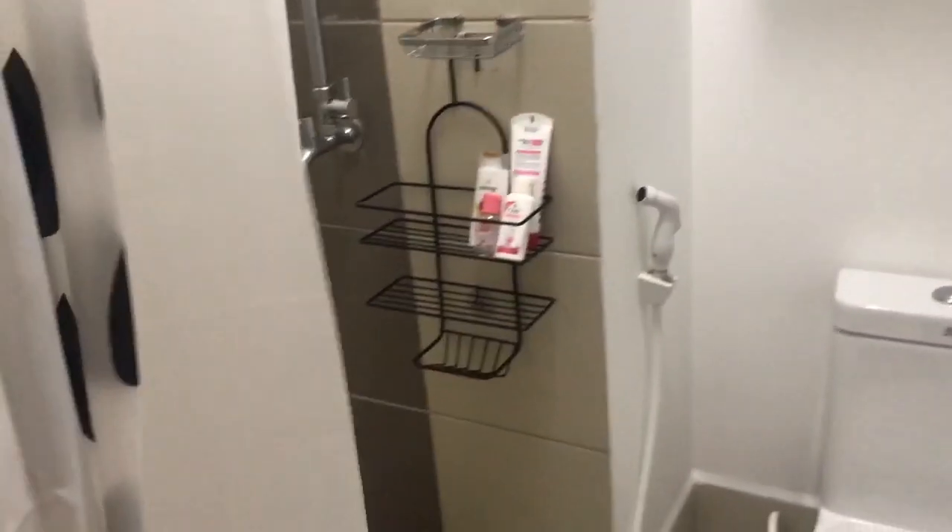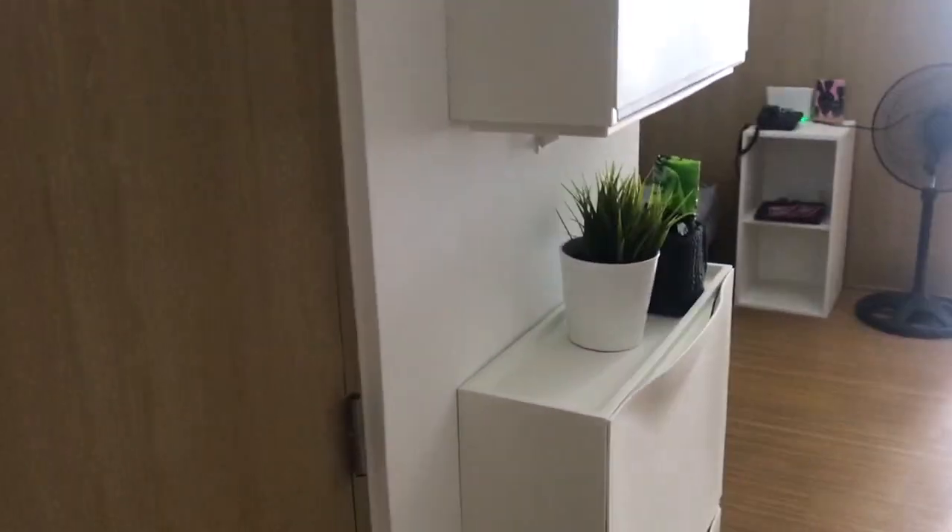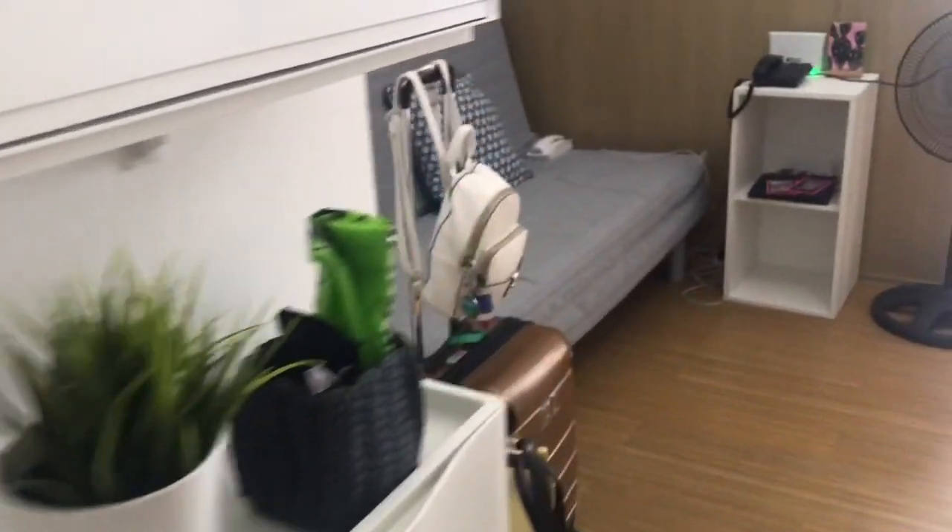Very simple bathroom — I don't have to show it all but that's pretty much it, guys! The next video I upload will be the amenities, so stay tuned and see you on my next video. Ciao!